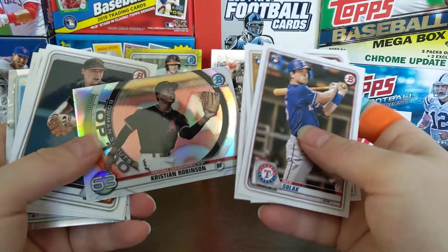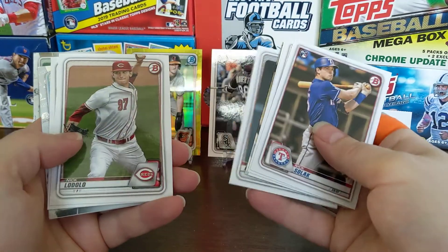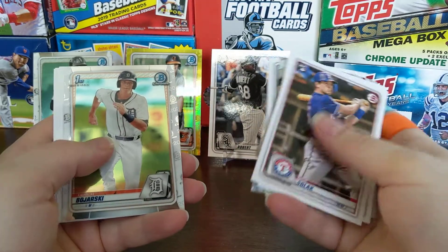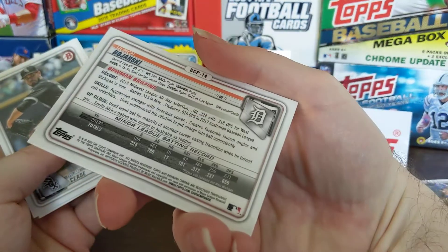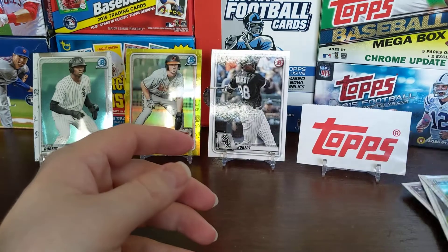Nick Solak, Michael Baez, Christian Robinson — 63rd top 100 prospect — Gunner Henderson. Jazz Chisholm, there's another Ulrich first Bowman — that's a nice looking card. I don't see a Dylan Cease rookie card nor an auto, and Lorenzo Cain.